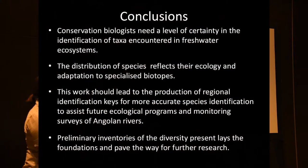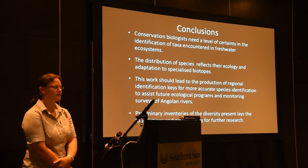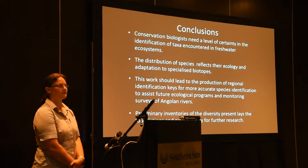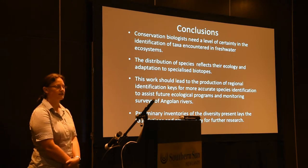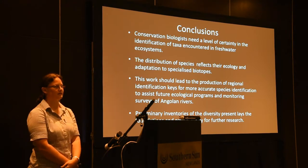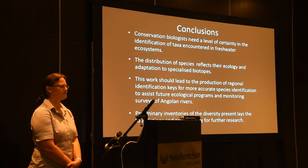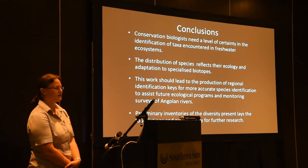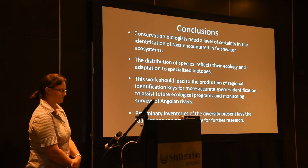For conservation biologists, we need a level of certainty in the identification of any species encountered in freshwater ecosystems. The distribution of species reflects the ecology and adaptation to specialized biotopes. This work should lead to the production of regional identification keys for more accurate species identification to assist future programs and monitoring surveys in Angola. This is only a preliminary inventory of the diversity, which is very important to establish the foundations of future research.